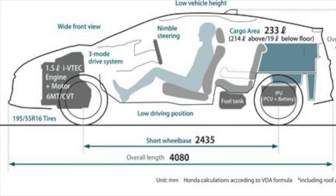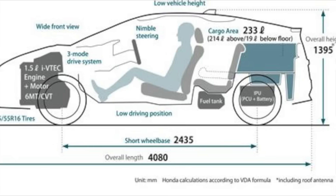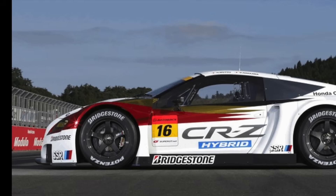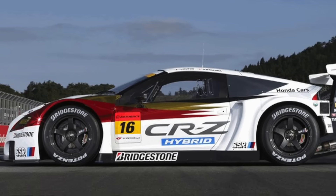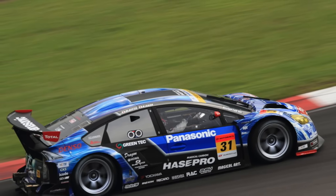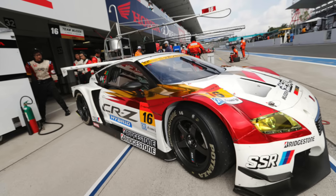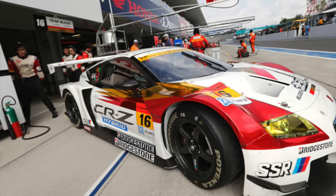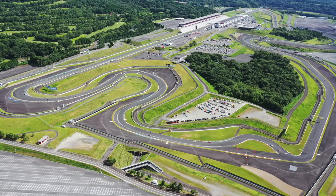The small size of the CRZ production car had some other implications for the GT300 car as well. The regulations allowed for the wheelbase to be extended by 5% over the base model, which allowed Mugen to add 122 millimetres to the car, but this was still 150 millimetres shorter than the Prius. As a result, it was found that the CRZ was not as good in fast corners as the Prius, but it had an advantage in slow speed corners, such as the final sector at Fuji Speedway. And it was at Fuji Speedway where the car scored its first podium in only its third race, finishing one place behind the Prius.